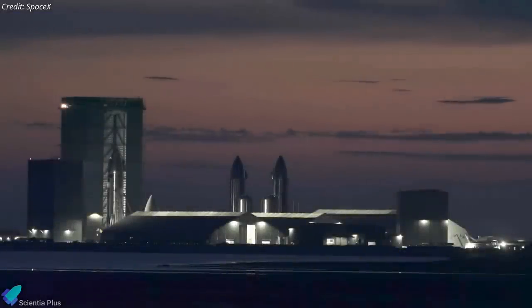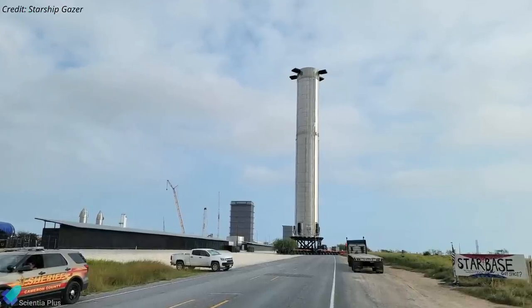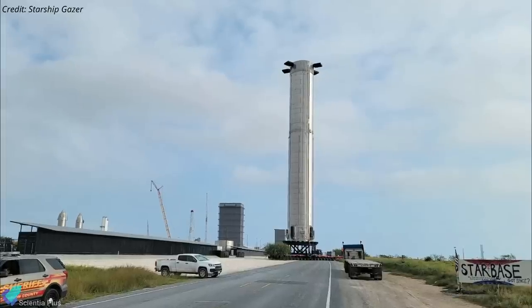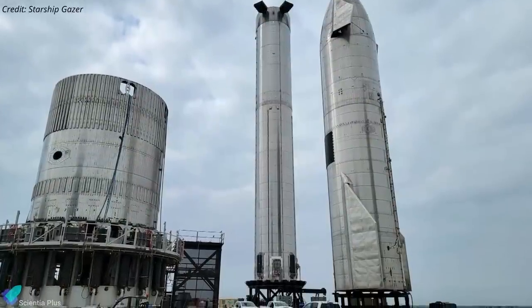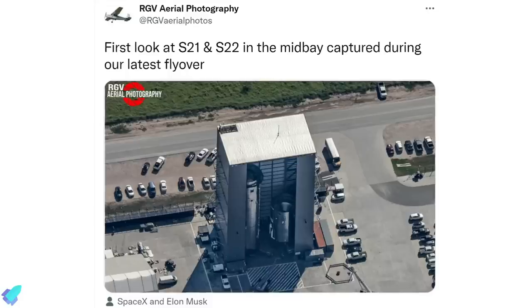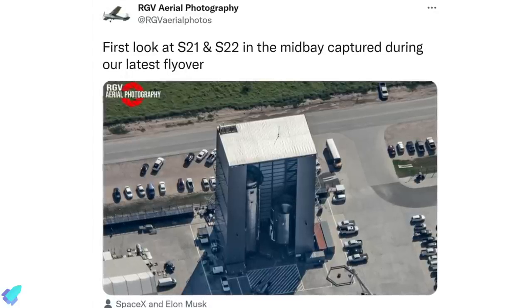Returning to updates from Starbase: on Wednesday, December 8, Super Heavy Booster 5, the second orbital-class Super Heavy prototype and perhaps the first to be caught with the booster-catching arm, was taken out of the high bay and moved to a display stand near the build site. This could be to free up space inside the high bay to stack Starship 21. Ship 21 is currently standing inside the mid-bay alongside its successor, Ship 22.